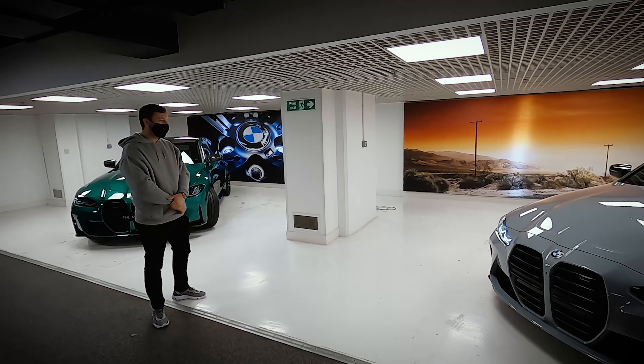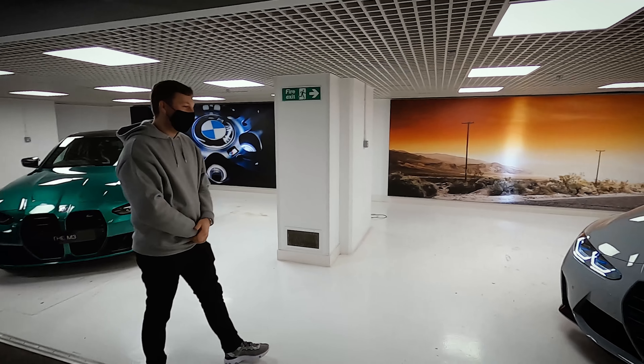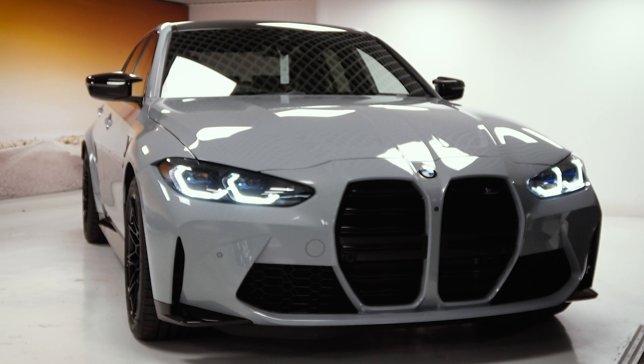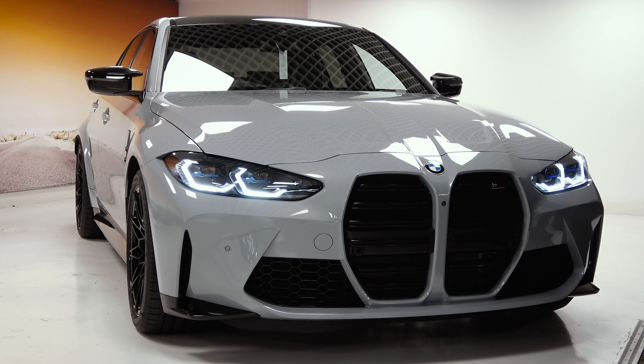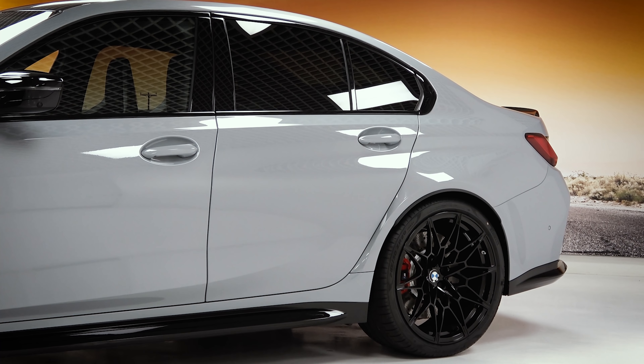It's like Nardo — it is Brooklyn Grey. And how long is it staying stock? Not very long. We're hoping to go straight from here to our workshop and start playing around to see what we can do.